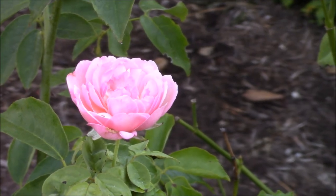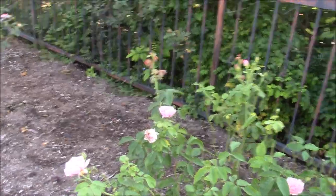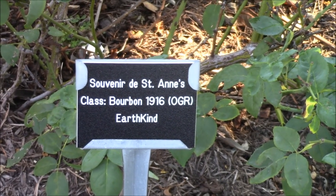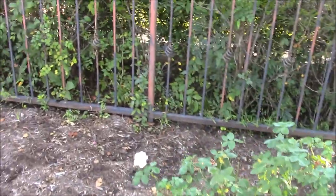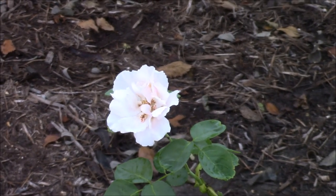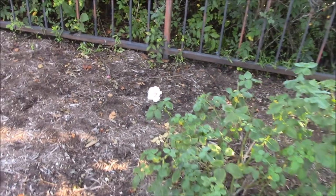It always makes my heart happy to see an old true antique make the EarthKind designation. Over on this one you have Souvenir de Saint Anne's, which has also made EarthKind, and it's from 1916. It's in the bourbon class — a sport of Souvenir de la Malmaison, which is a true antique and actually my favorite, though it didn't make EarthKind. This one is very fragrant and it's a shell pink — it looks white, but it's really a shell pink that's faded from the heat.